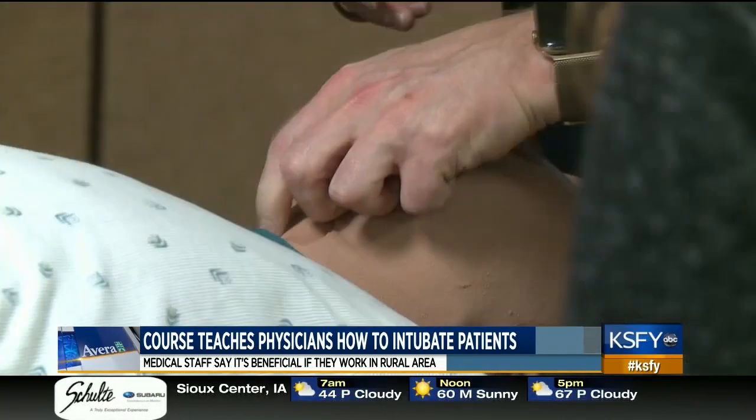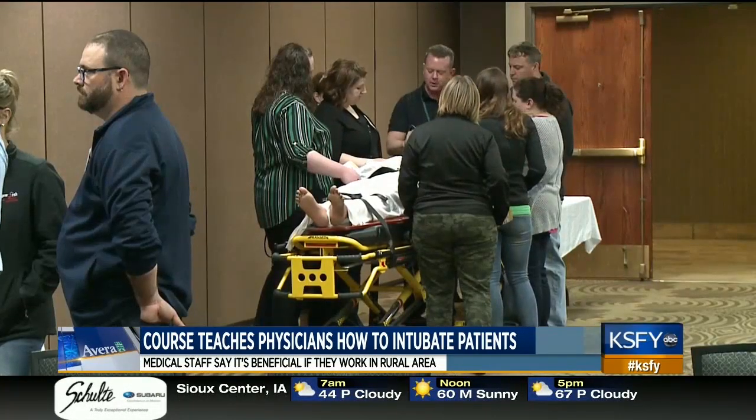It not only helps the doctors who physically attend, but they're also able to take what they've learned home and then teach their colleagues.